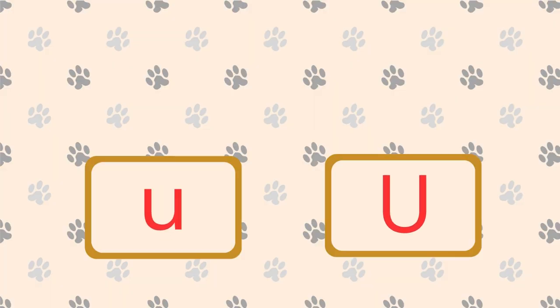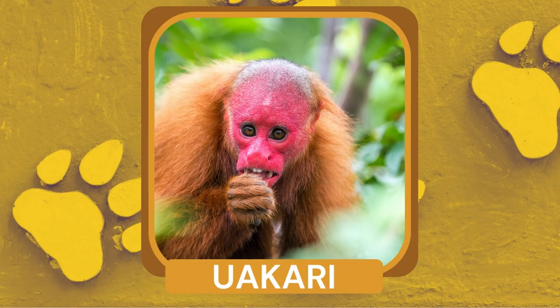What monkey found in the Amazon rainforest has a bright red face? Uakari. Uakaris are known for their vibrant facial coloration, which becomes even more intense when they are excited or agitated.